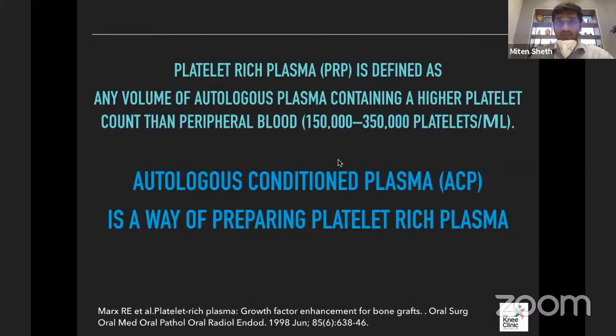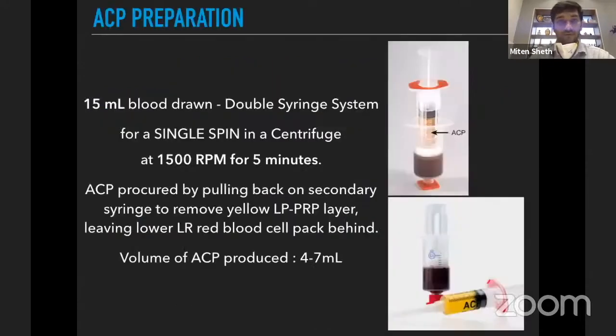Platelet-rich plasma is defined as any volume of autologous plasma containing a higher platelet count than peripheral blood — anything more than 1.5 to 3.5 lakh platelets per ml is platelet-rich. What is ACP then? Autologous conditioned plasma is just one way of preparing PRP, among many methods.